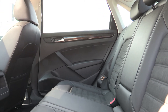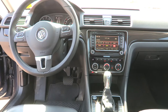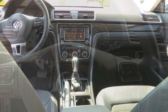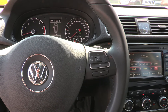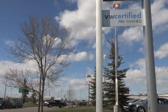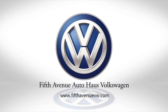Come in and have a seat in its plush black leather seats today. Call us for more information or to schedule a test drive at 403-273-2500.